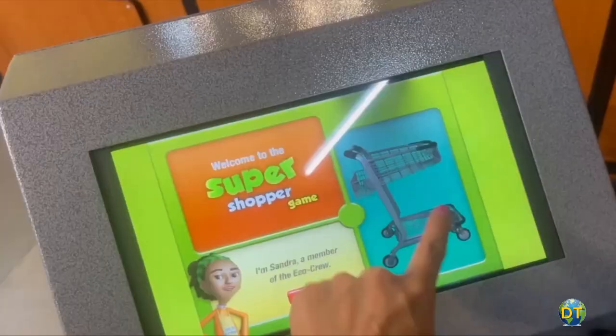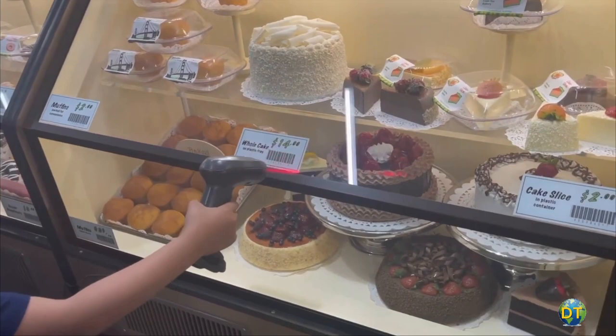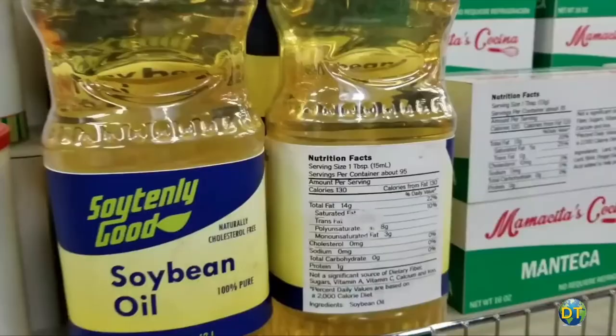The Discovery Market is an interactive shopping game using touch screens to teach kids about healthy and eco-friendly shopping choices. Using a scanner, kids can choose what items to shop for.